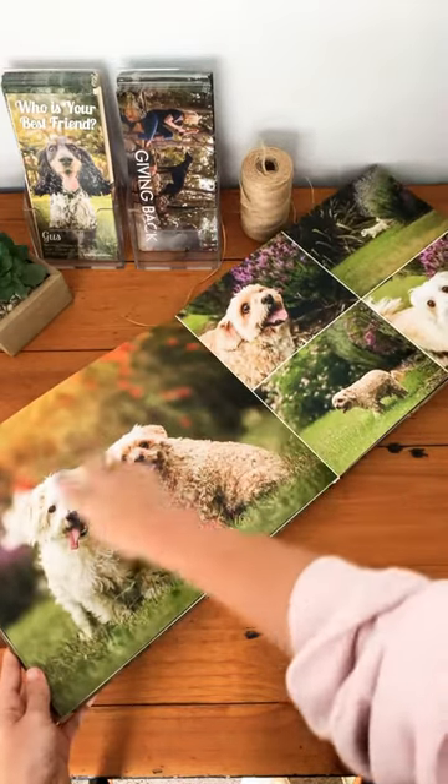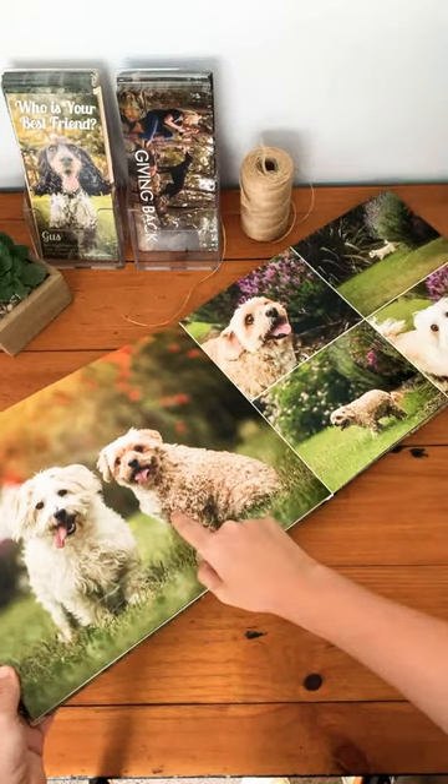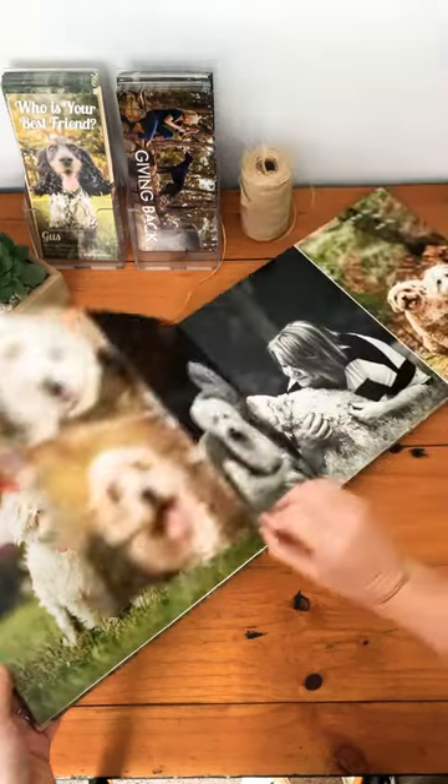I thought the flowers made a really beautiful backdrop to the photos. This is the one — if you saw me do a little bit of Photoshop magic a couple of weeks ago to make both boys in focus — that's this photo.